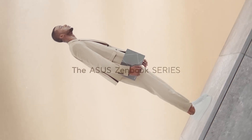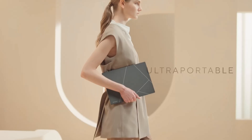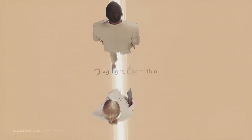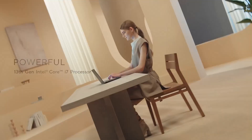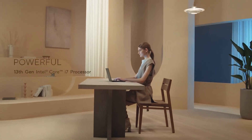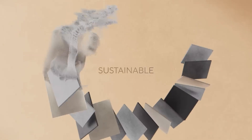Asus is making a pretty bold claim with the ZenBook S13, calling it the world's thinnest OLED ultra-portable. And it is really thin — just 0.46 inches. And it weighs almost nothing, like 2.2 pounds. You'll barely notice it in your bag, which is pretty important when you're talking about portability.